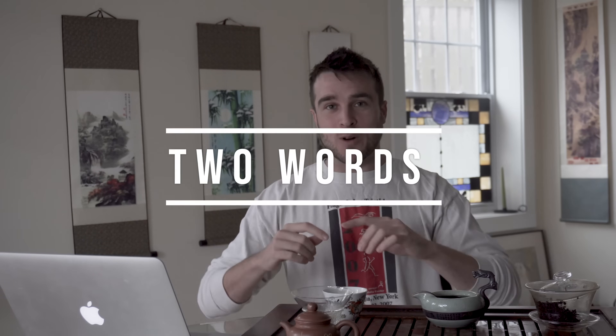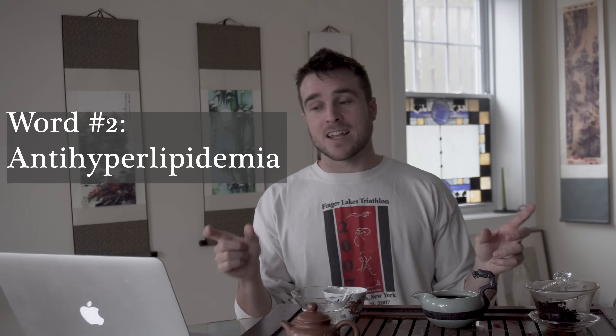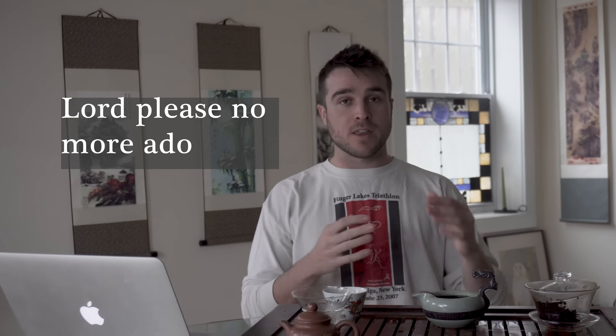So those were the two words I used. The first word is Theabrownin — that one chemical constituent of Pu-erh that among all the ones they reported on is really worth knowing. We'll talk about Theabrownin formation in Pu-erh, and then we'll get into the anti-hyperlipidemia effects. Without further ado, let's dive into Theabrownin.